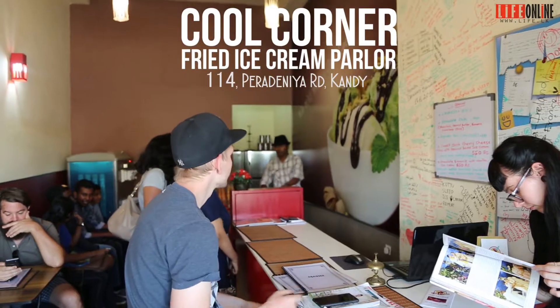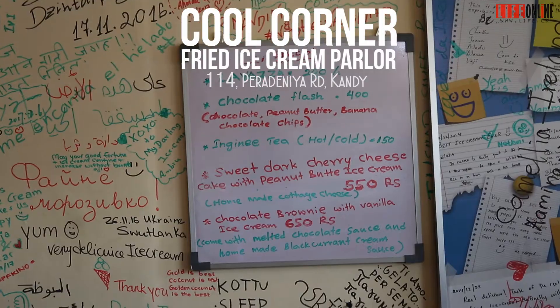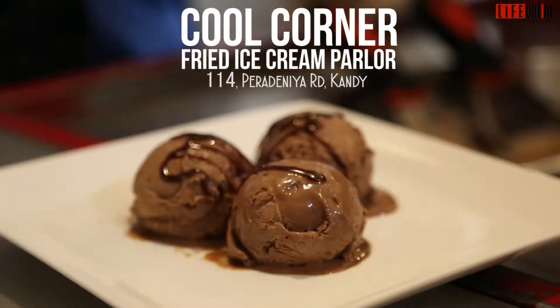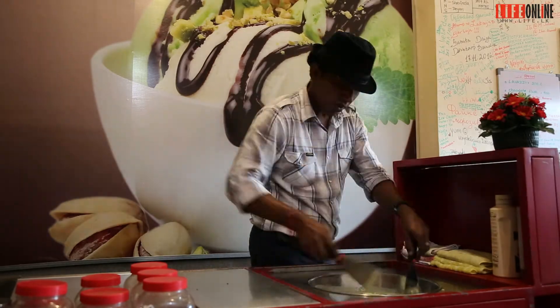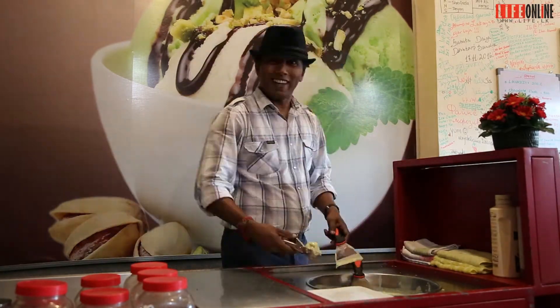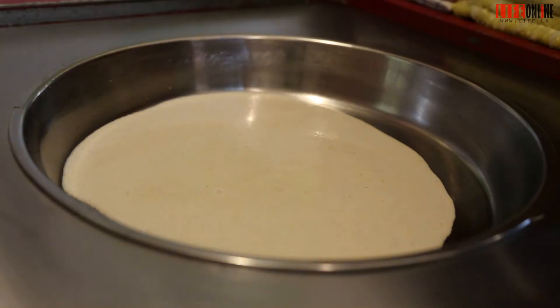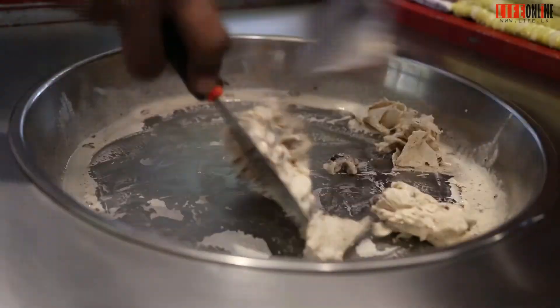We are at the Cool Corner fried ice cream parlour, one of the newest additions to the eateries in Kandy. We came here to taste some of their ice cream and were simply amazed by the large variety available. We tried some interesting mixes of flavours — including the Kharapinkja, which was actually fantastic, and the plum pudding ice cream.